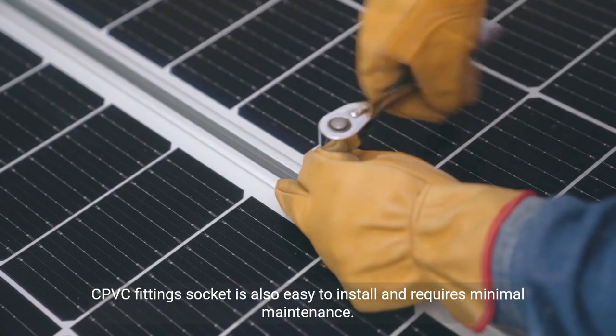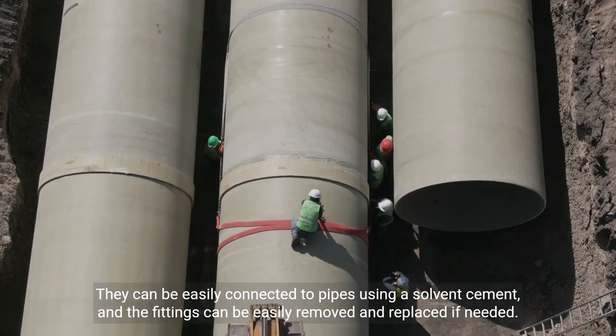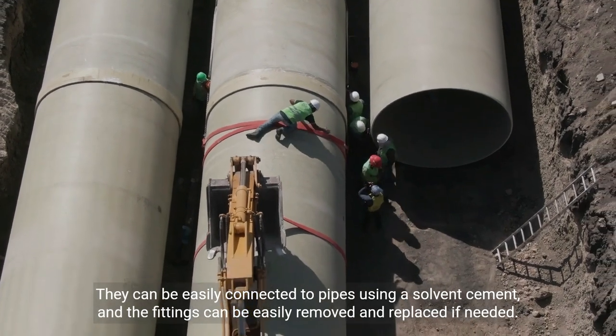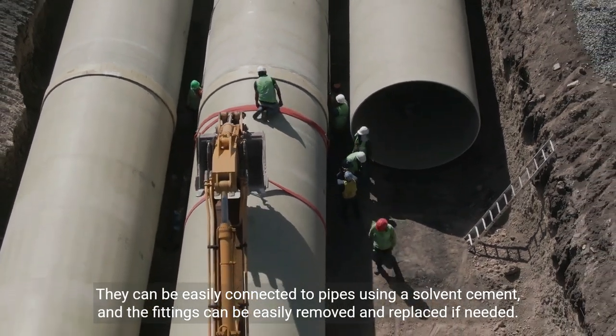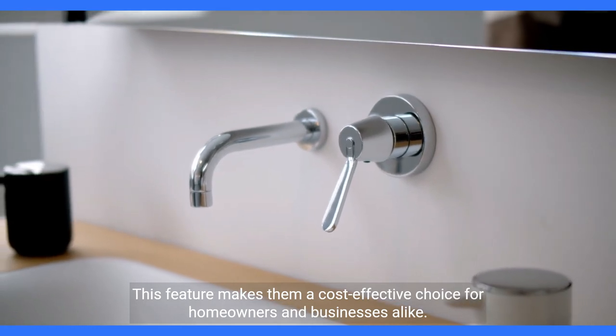CPVC fitting socket is also easy to install and requires minimal maintenance. They can be easily connected to pipes using a solvent cement, and the fittings can be easily removed and replaced if needed. This feature makes them a cost-effective choice for homeowners and businesses alike.